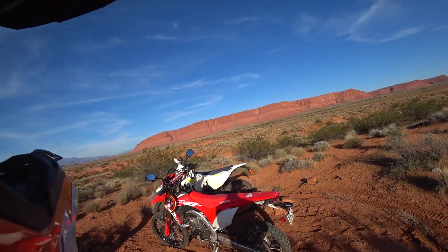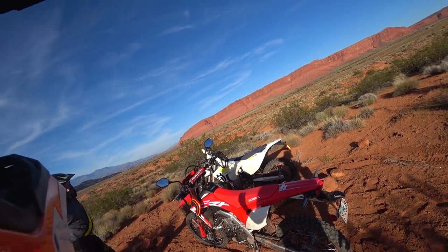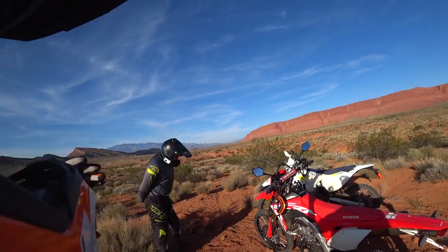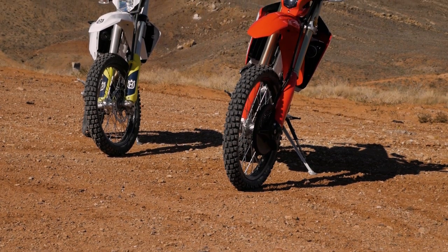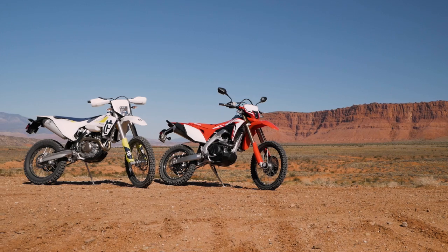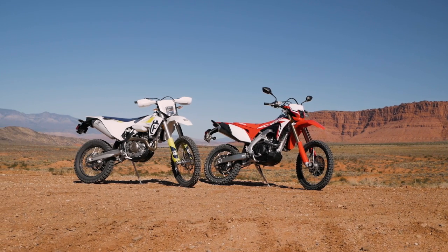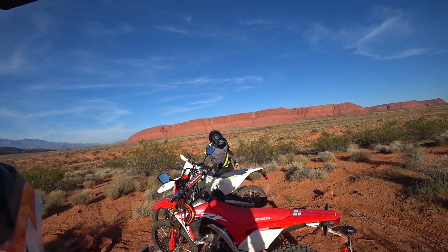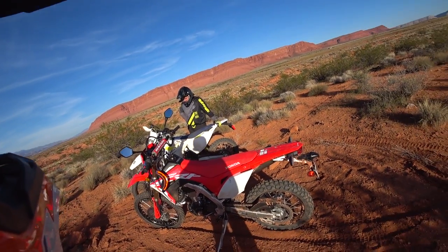We're here at the end of the day after a full day of riding on these two impressive and super fun bikes — the 450L and the FE501. Chance and I have been swapping back and forth and having a blast the whole time. There are some differences we noticed, but Honda's first take on a true performance dual sport bike holds its own in an already strong market. There are some things that put it above the FE501 in certain areas, but let's talk about those.